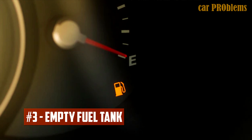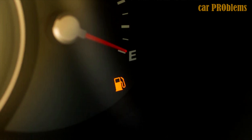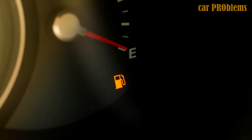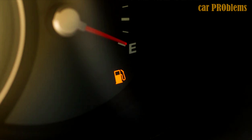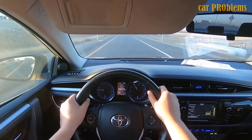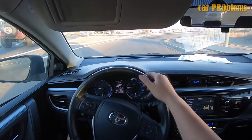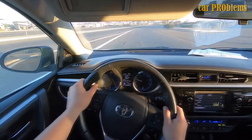Empty Fuel Tank: The majority of car owners are aware of the importance of periodically checking your fuel level while driving. It's great if you have enough fuel for your trip, but if your fuel gauge or fuel level sensor is broken and does not accurately reflect the amount of fuel in your car, you could be in serious trouble. Fill your car with one gallon of fuel and see if it starts to check if your fuel gauge or fuel level sensor is malfunctioning.